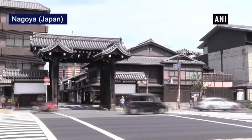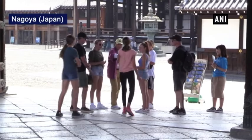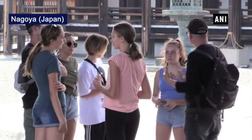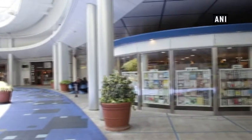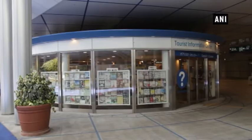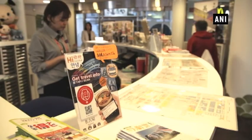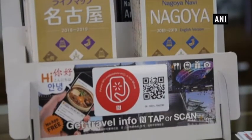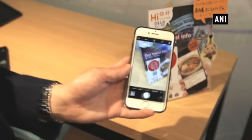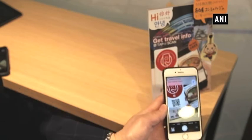Amid the record-breaking tourism boom in Japan, the country is taking a sophisticated approach to help its inbound travellers. Oryx is one of the largest financial service providers in Japan and is spearheading these efforts by launching an interactive smartphone service which offers foreign tourists fun and easy access to local travel information in multiple languages.